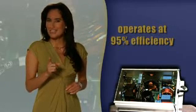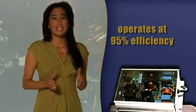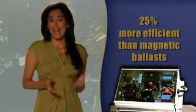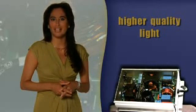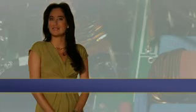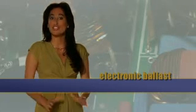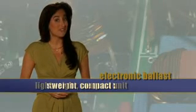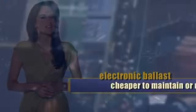Empower Electronics has developed a revolutionary new electronic ballast, which operates at 95% efficiency, making it 25% more efficient than magnetic ballast. And it produces higher quality light, which results in increased CRI. Unlike bulky magnetic ballast, these electronic ballasts are designed as a lightweight compact unit, making them safer for the public and cheaper to maintain or dispose of.